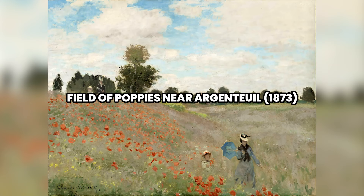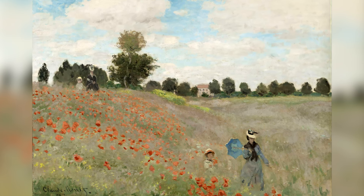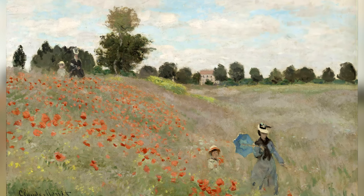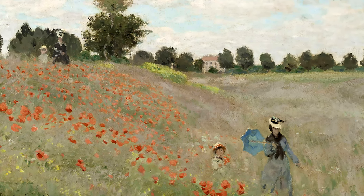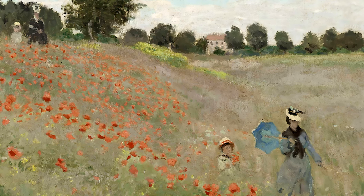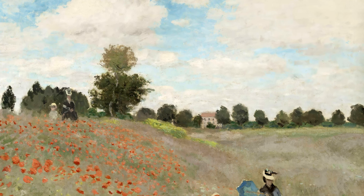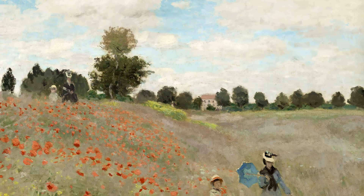Number 6: Poppy Field near Argenteuil, 1873. In Poppy Field near Argenteuil, painted in 1873, Claude Monet represents a rural landscape filled with bright red poppies. The work shows two women and two children walking through the field, likely his wife Camille and their son Jean. Monet uses a palette of vivid colors, with intense greens and striking reds, to capture the natural beauty of the landscape. His brushstrokes are loose and fluid, depicting the undulating grass and flowers. The blue sky and white clouds add balance and depth to the composition.